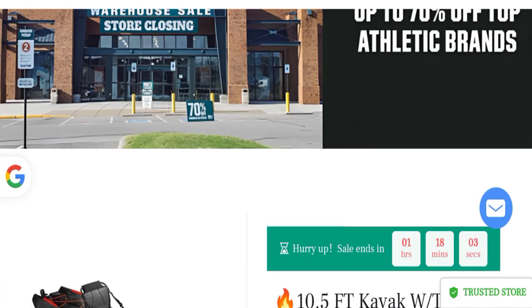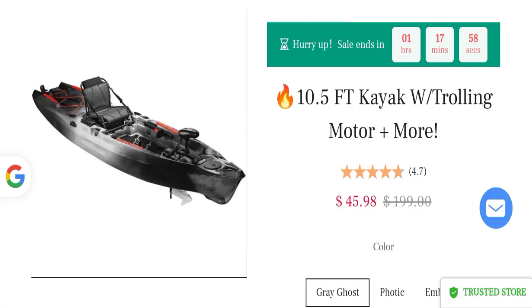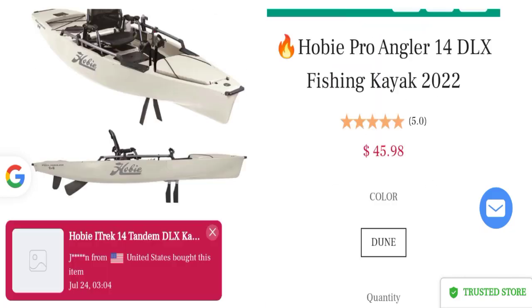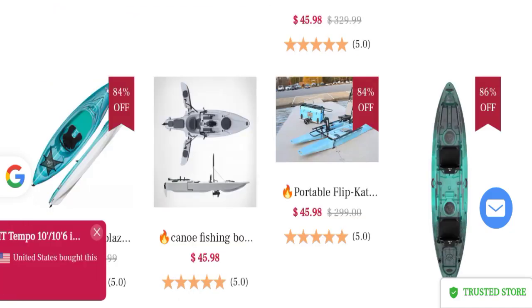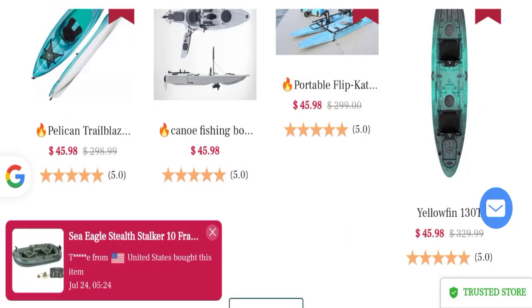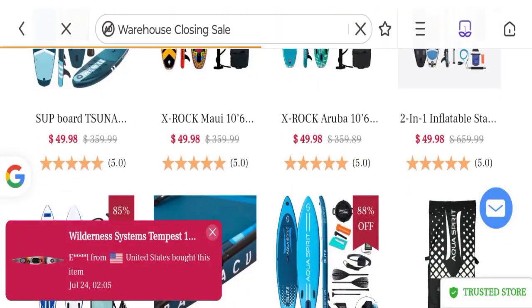This is an online shopping portal. They are offering various types of product collections like an FT Kayak Trolling Motor, Hobby Pro Angler 14 DLX Fishing Kayak, Portable Flip Cat Canoe Fishing Board, and many more. You can check any product description.